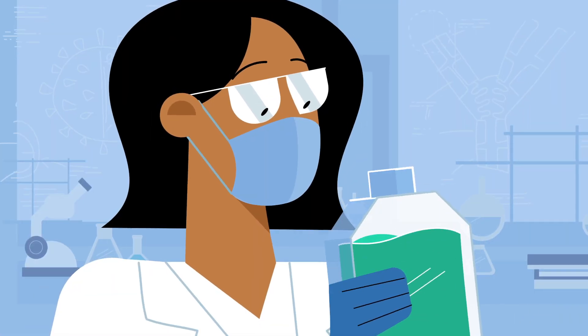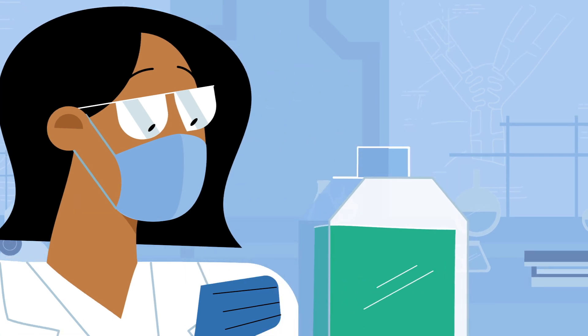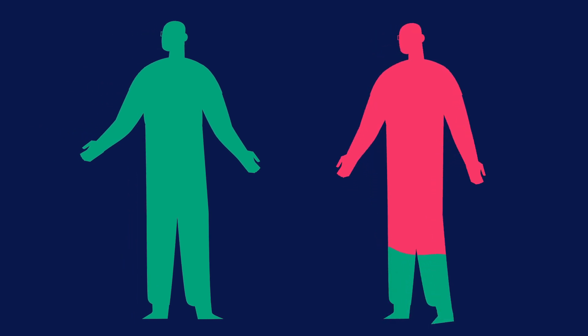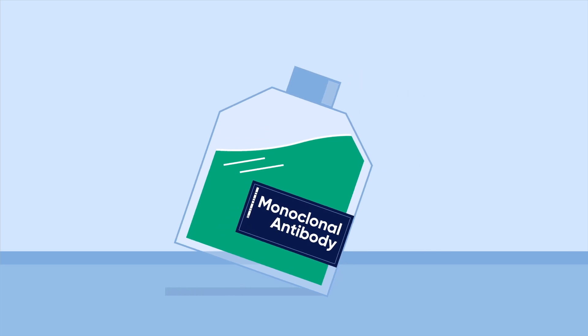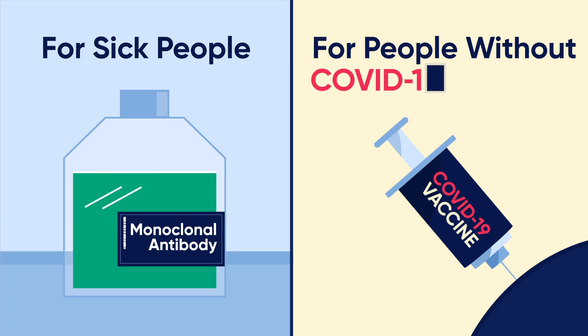Scientists have been hard at work identifying effective antibodies to fight the coronavirus. In the lab, scientists produce what is called a monoclonal antibody. The therapies act as a shortcut to help boost the immune system with good antibodies to help fight the coronavirus. They are for sick people with COVID-19 — that's different from the vaccine, which is for people without COVID-19.